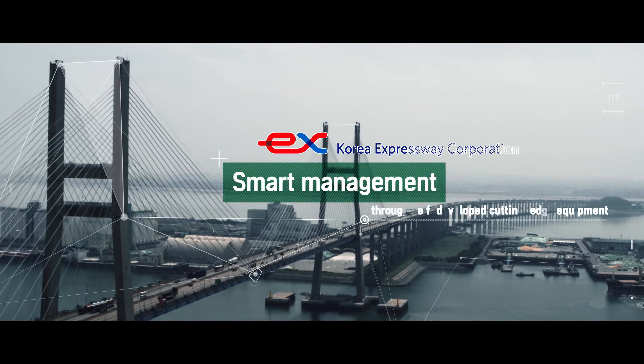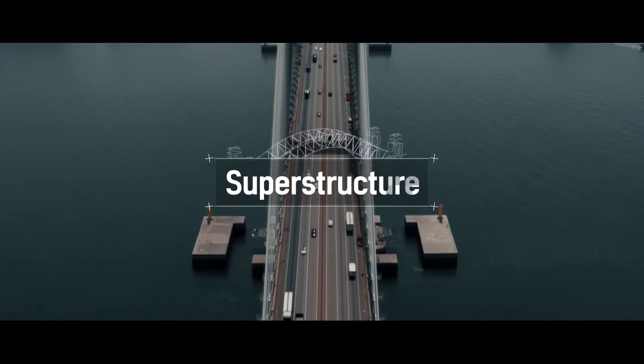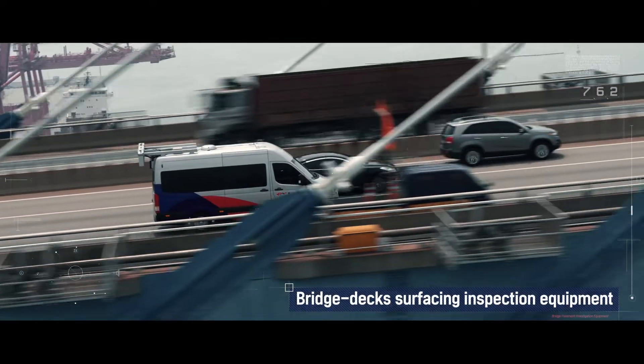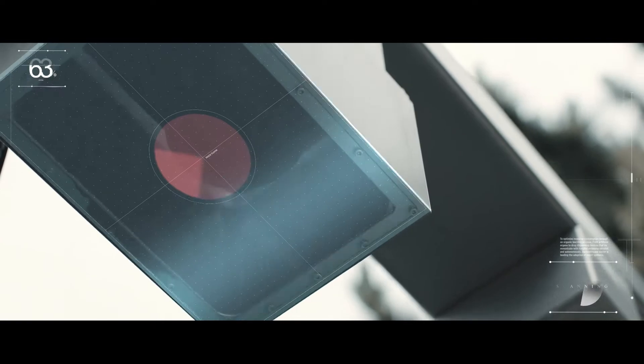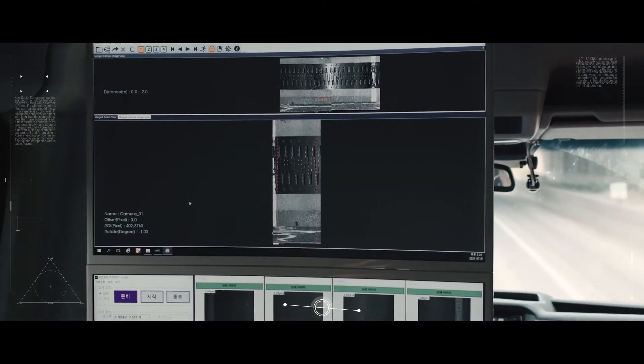The Smart Inspection System minimizes the shortcomings of conventional inspection methodology. The superstructure is quickly but carefully examined by a scanning vehicle driving at a speed of 80 km per hour without disrupting other vehicles. The vehicle-type scanner assesses the visual conditions of the pavement and identifies the subsidence of joint areas.